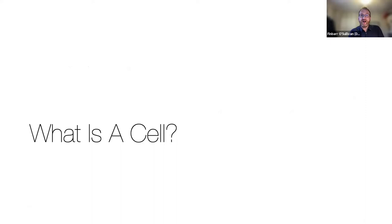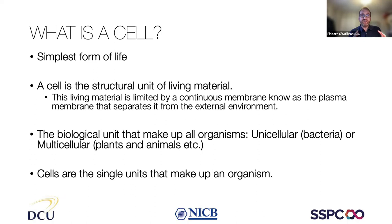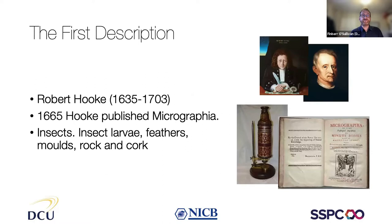What is a cell? It's simply the simplest form of life — a structural unit that makes up everything. Whether you're a bacteria or a big multicellular animal or a plant, you're made of cells. The name came from Robert Hooke, who worked with Robert Boyle. Newton's famous quote, 'if I stand on the shoulders of giants I could see further,' was actually written in a letter to Hooke — and it was a bit of a dig at him, because Hooke was actually a bit on the small side.